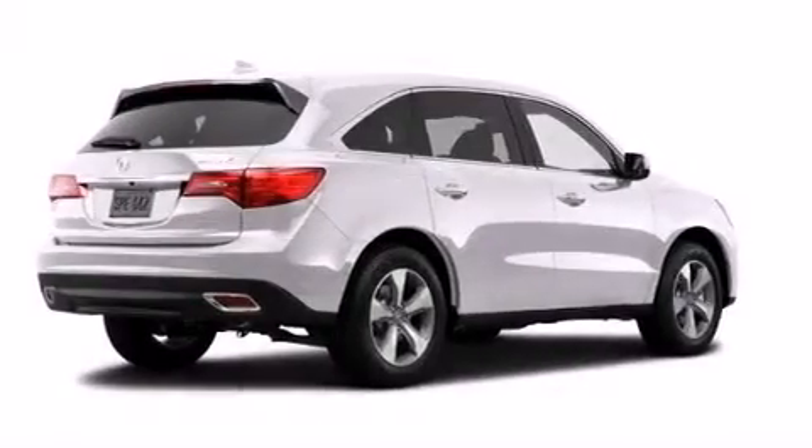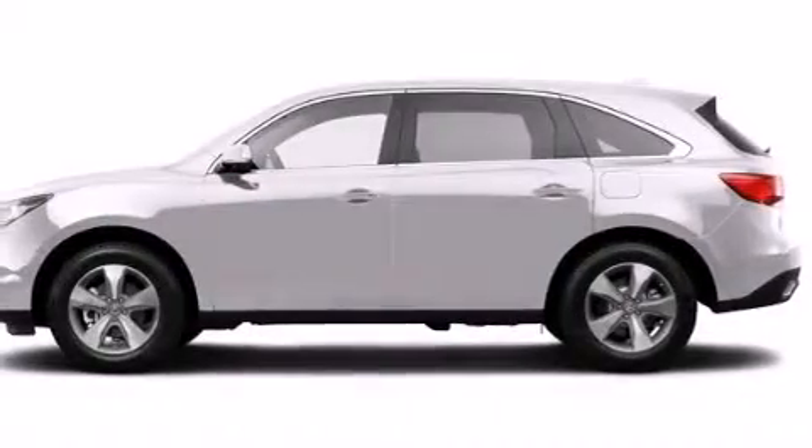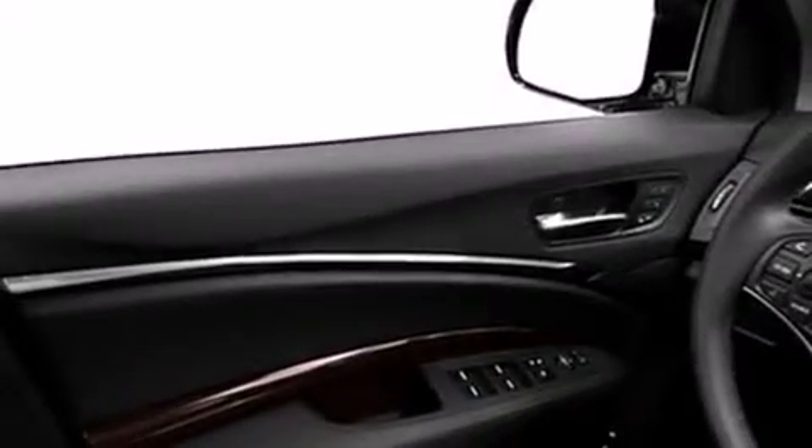Also included are leather seats, 12-volt power outlets, front and rear floor mats, a passenger-side airbag, air conditioning, and the Homelink transceiver, which can be programmed to use the same frequency as your remote opening devices, such as the garage door, the entry gate, or even the living room lights, enabling you to control them right from the driver's seat.